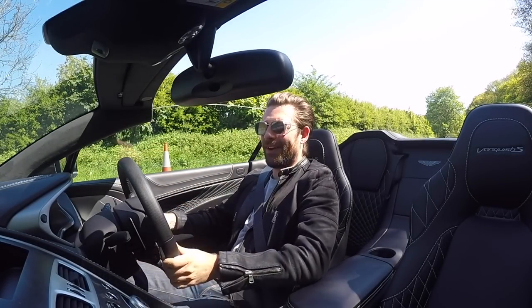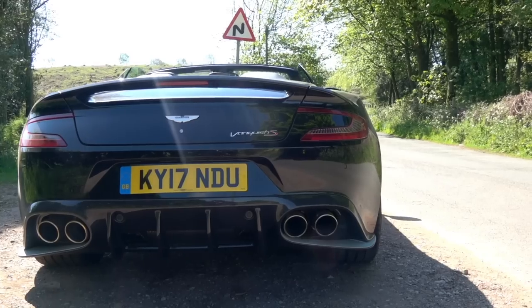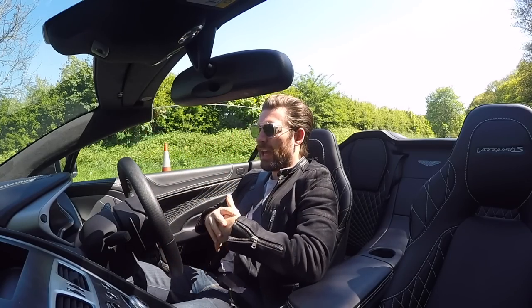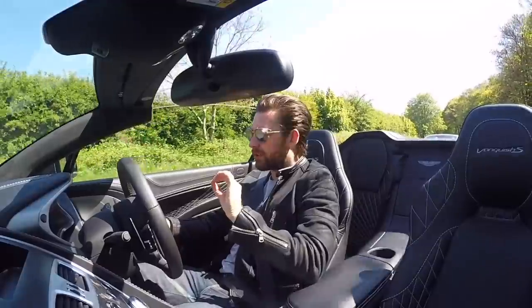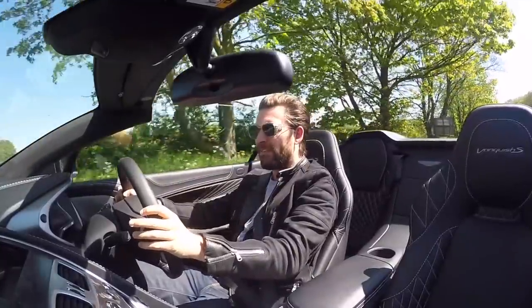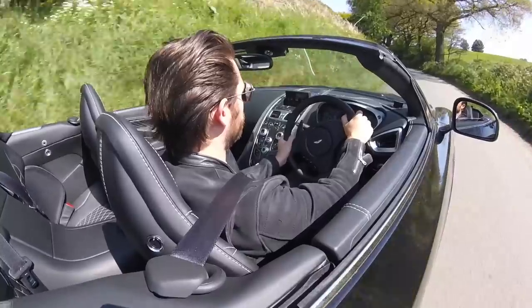Traffic lights are the only opportunity I've got for you to hear what I'm saying, this thing is so loud. What have we got? It's pushing out the best part of 600 brake horsepower, mated to their latest Gen 3 gearbox. It's not a twin clutch — it's more of a conventional auto, but it is a ZF box, and anyone who knows ZF knows they make some of the best gearboxes in the world.